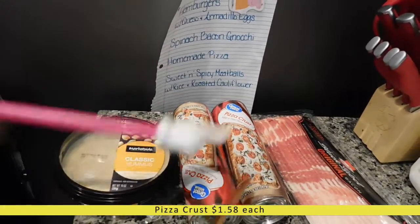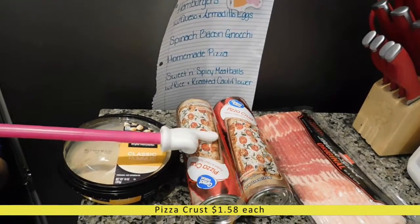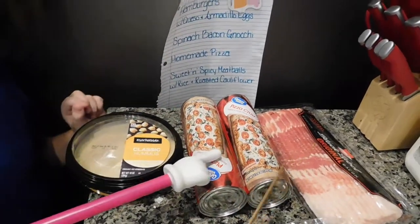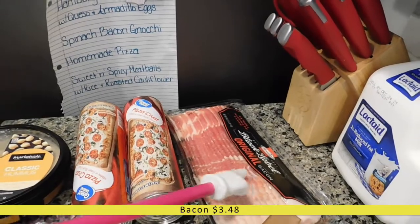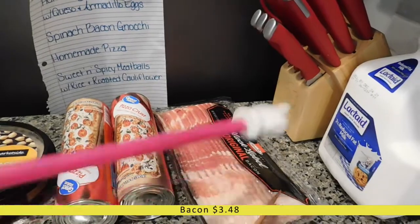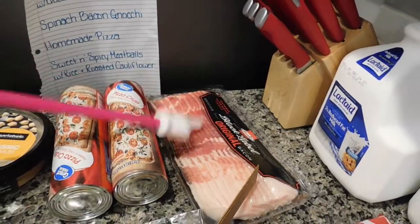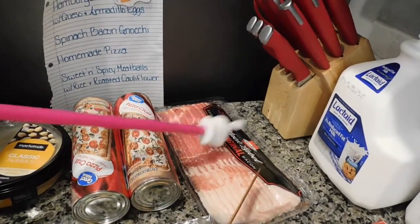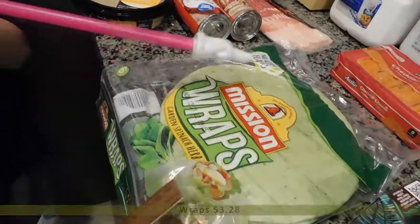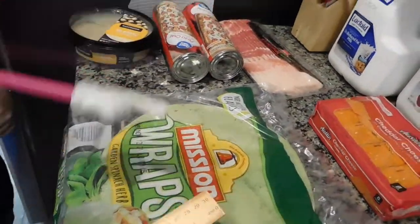Right behind the hummus we have two cans of pizza crust. I am going to try to make some homemade hot pockets, and I didn't want to have to make the dough because next week is going to be a little bit busy. I picked up some bacon — my big plan is to make some breakfast hot pockets with eggs and cheese inside. We'll see how it turns out. And then here are the wraps I'll be using to make my husband's lunches for the week.